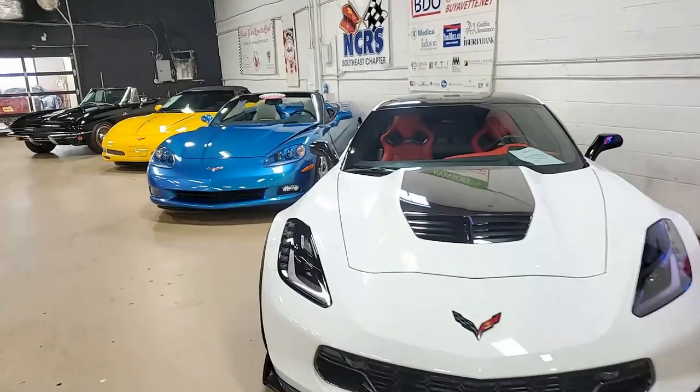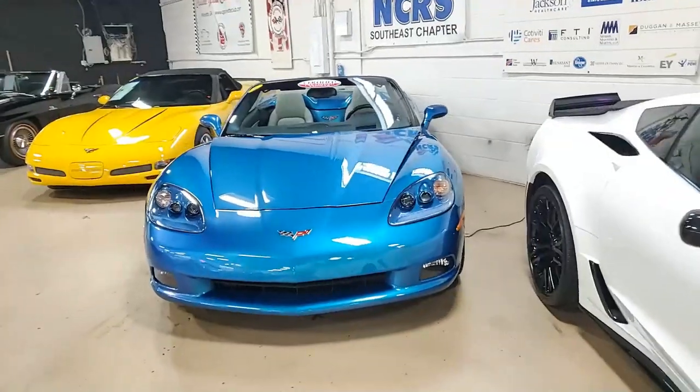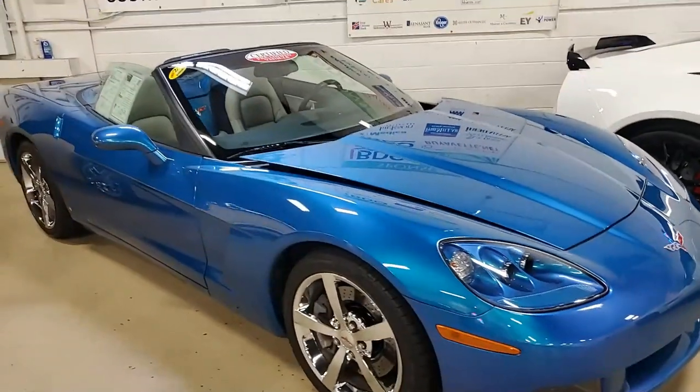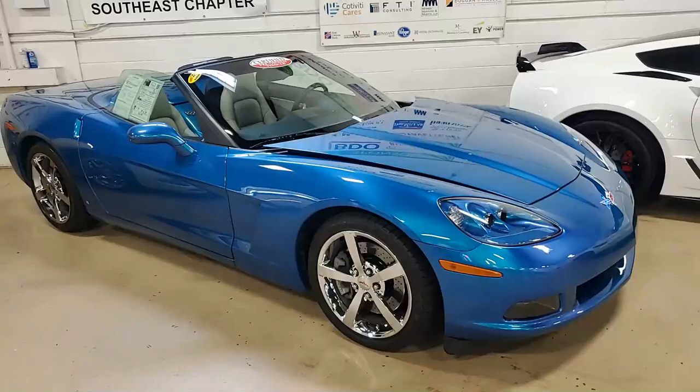Here's a good-looking 2009 Corvette Z51 3LT convertible in a color that we don't see very often. This really is a sharp car. This is Jetstream Blue on the exterior, and it has a titanium gray interior, and it has that ebony convertible top.